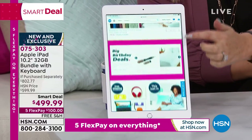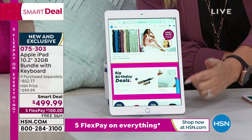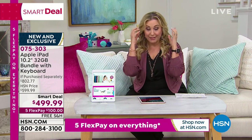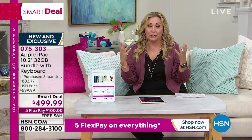This is 32 gigabytes, the screen size is 10.2 inches, and we not only give you this amazing Apple iPad but we're going to give you a bundle where it comes with wired headphones. You're also going to get a case with it.